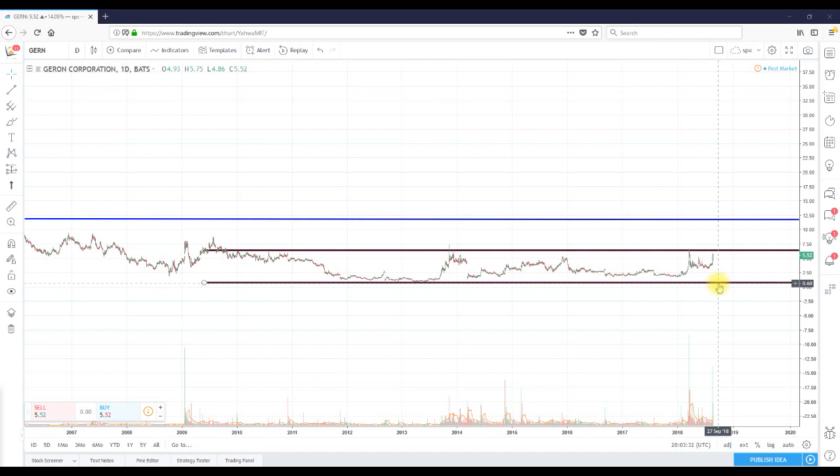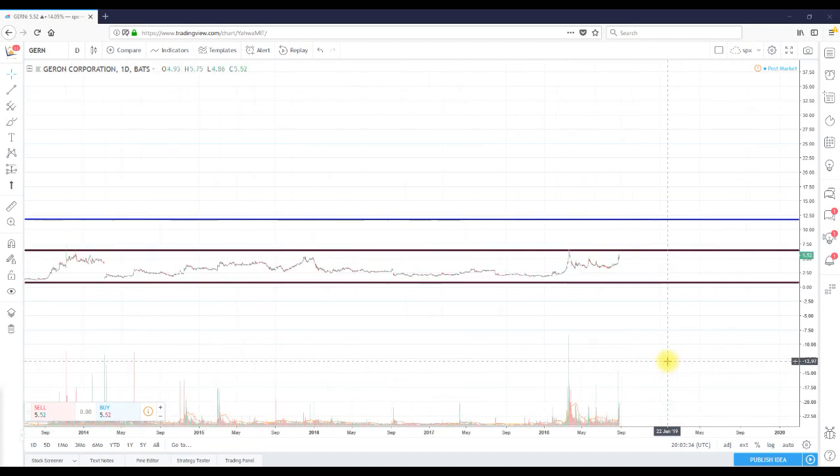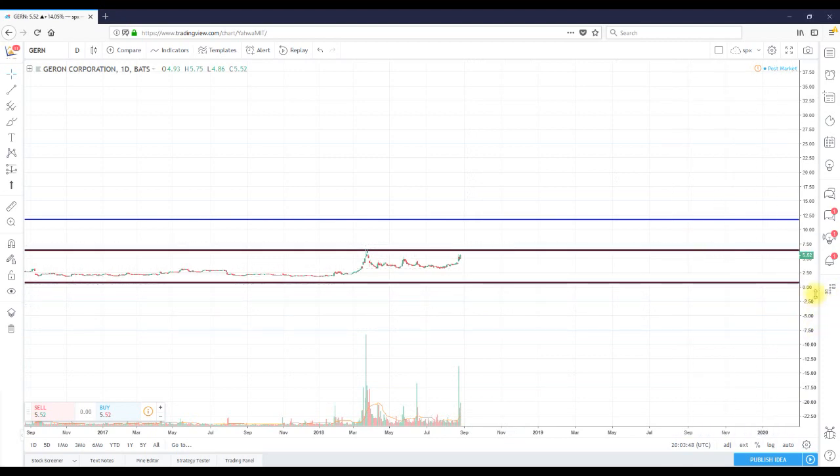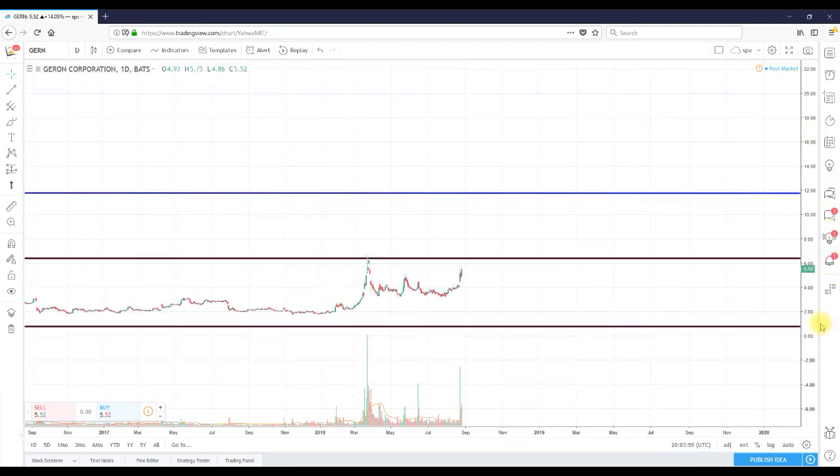The stock is up considerably on above-average volume. Average volume is about four million — we did over 15 million today, so we are about four times normal volume. That's great in my book.